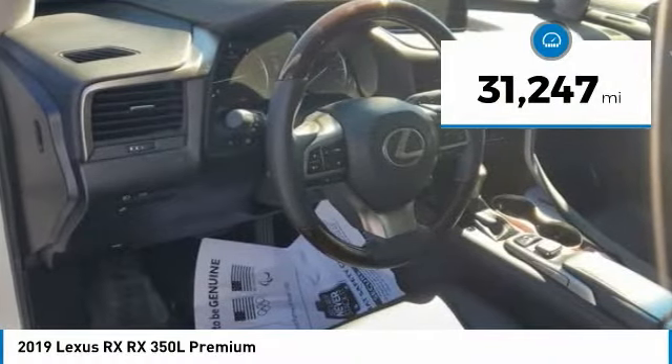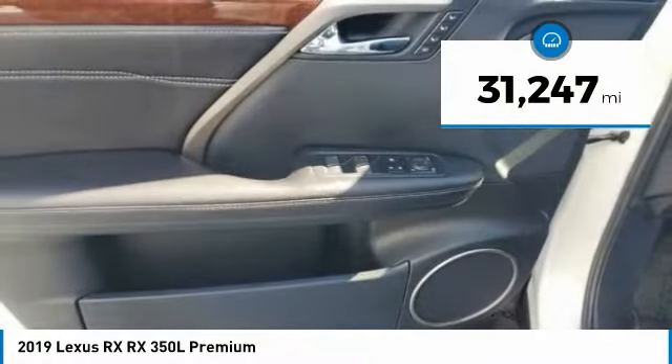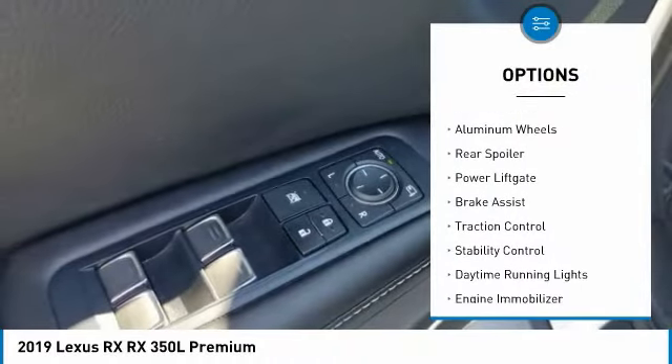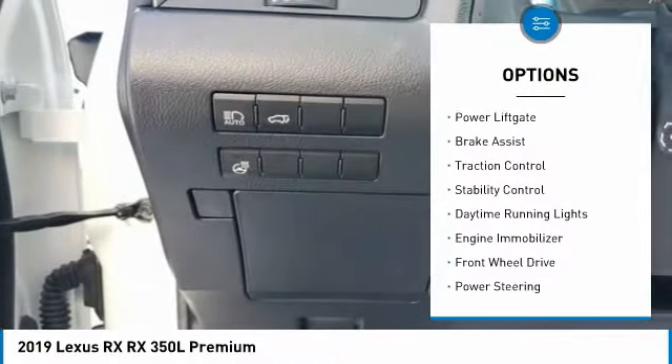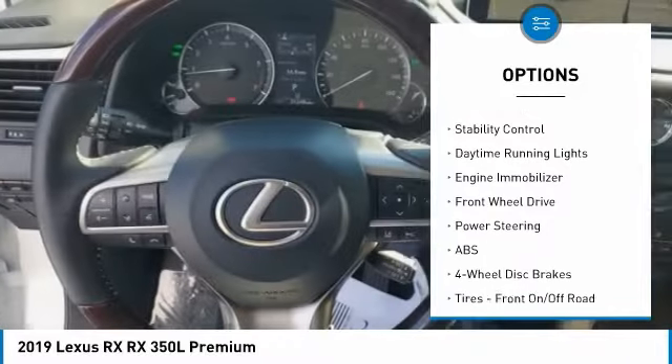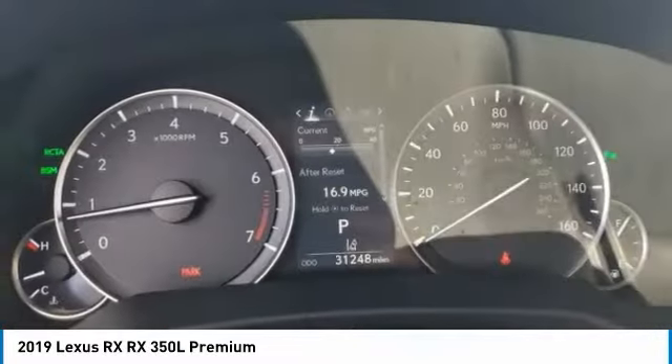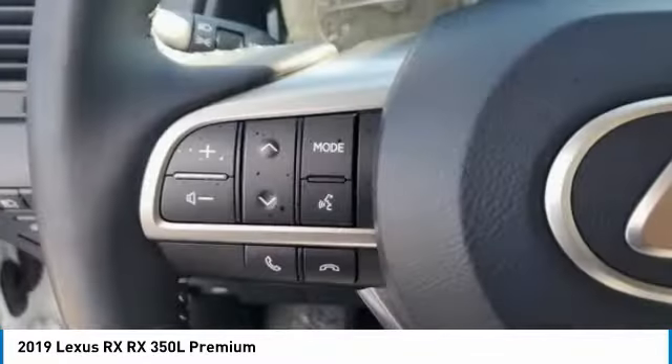This vehicle has less than 35,000 miles. Here are some of this vehicle's great options: tire pressure monitor, heated mirrors, aluminum wheels, rear spoiler, power lift gate, brake assist, traction control, stability control, daytime running lights, engine immobilizer.